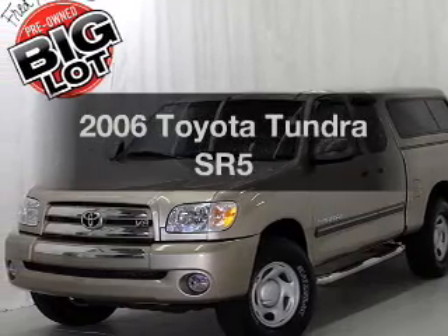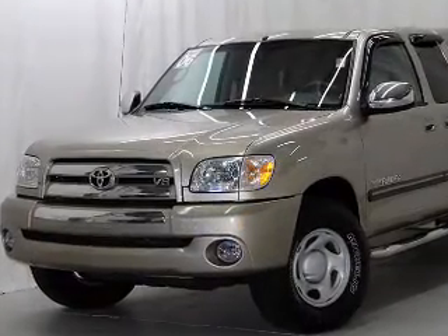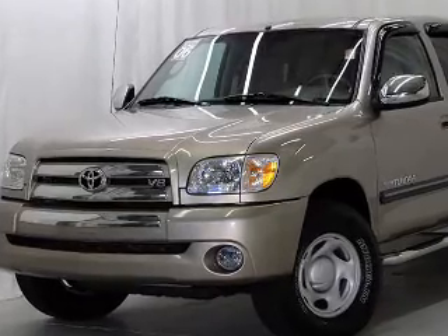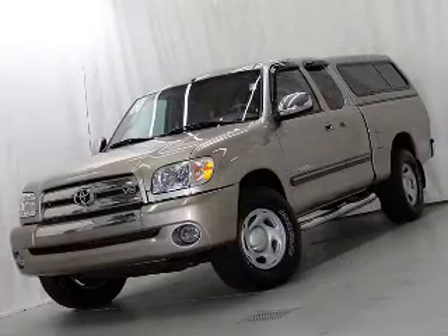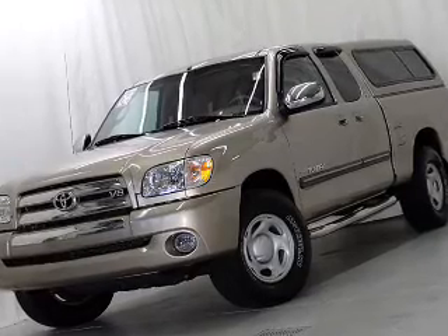Introducing the 2006 Toyota Tundra. Travel the roads in style and comfort in this great vehicle. With a powerful 8-cylinder engine, the powertrain includes rear-wheel drive that responds smoothly to its 5-speed automatic transmission.